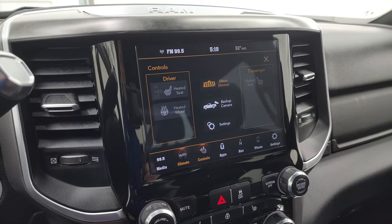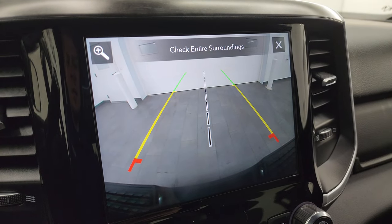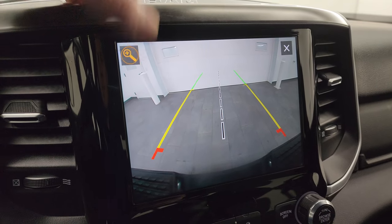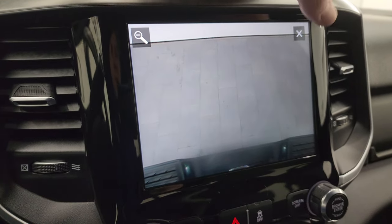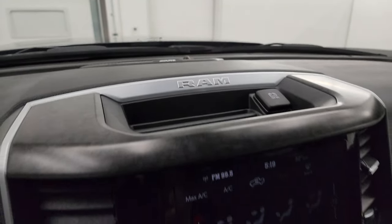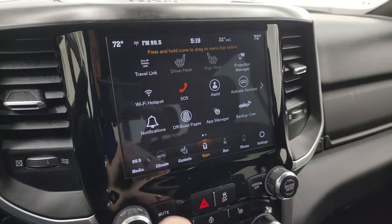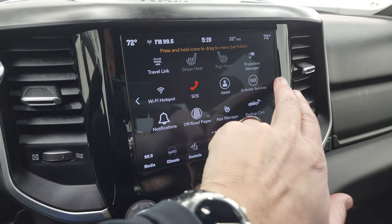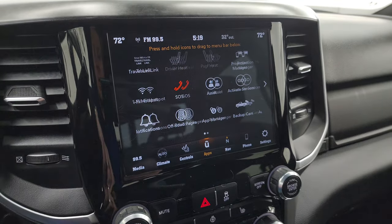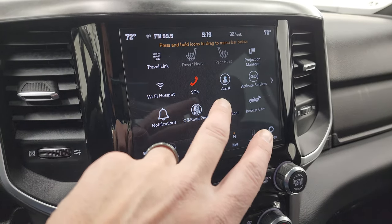It has AM/FM and SiriusXM radio capabilities. You also have your climate controls including dual climate controls, heated seats, and heated steering wheel controls. You can check out that backup camera — they've made those HD so you can get hooked up to your boat, camper, or trailer the first time every time, and you can zoom in on that hitch for even better results. This one does have the Alpine premium sound system. It also has off-road pages and projection manager so you can project your cell phone to the screen.